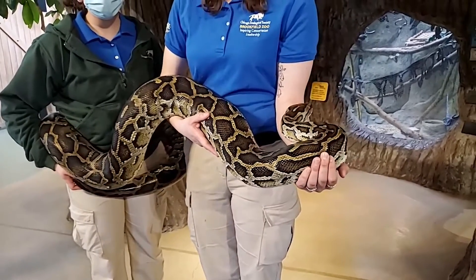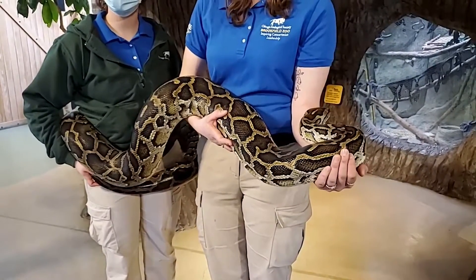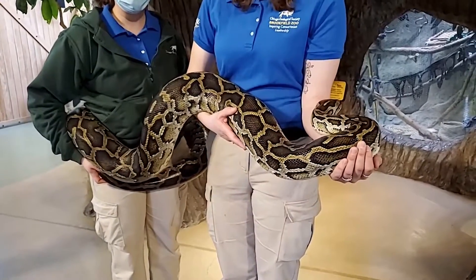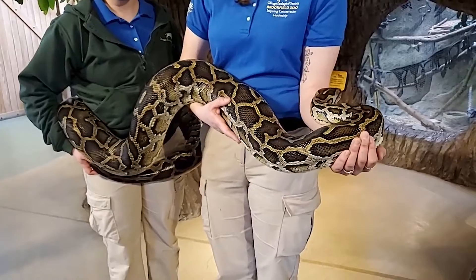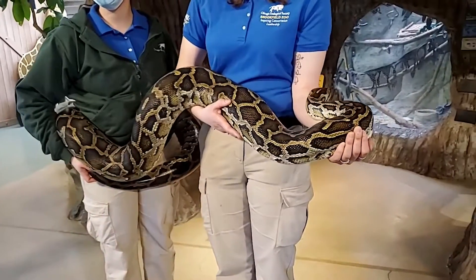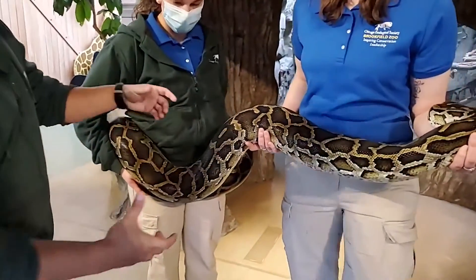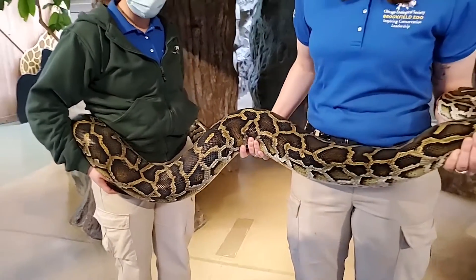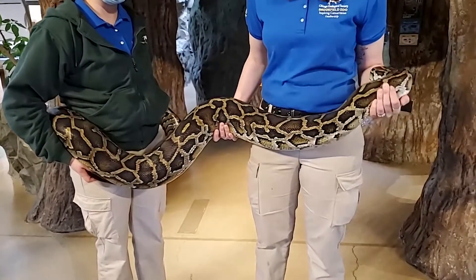These guys are not naturally from the United States at all — they're from the Myanmar area — but they're pretty prevalent now in Florida, like in the Everglades. That's because people get these things when they're small and easy to handle, and then when they can't take care of them anymore, they've been releasing them. So that's an invasive species now, and with no natural predators, they've been able to thrive and reproduce. A snake can handle prey about the size of the thickest part of its body, so right now this guy could eat rabbits and potentially small dogs and cats.